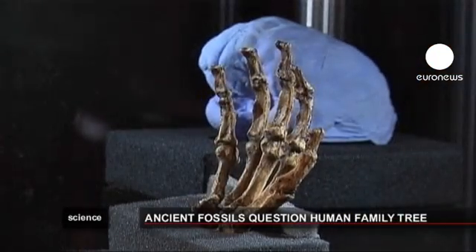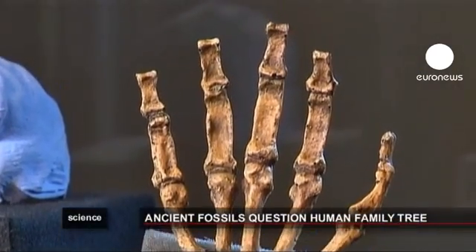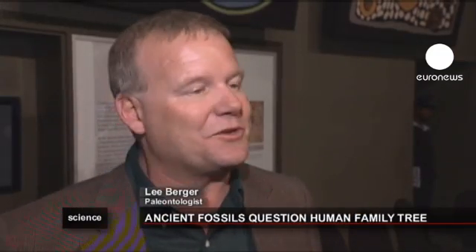Those features of the skeleton, which lived about two million years ago, have led scientists to conclude it is, in fact, our ancestor. I think that, without a doubt, these are the most complete skeletons of early humans that have ever been discovered. And quite literally, we're going to have to rewrite some textbooks.